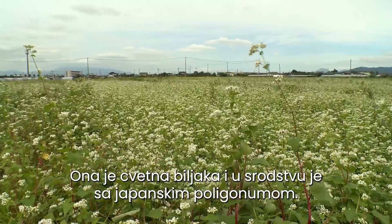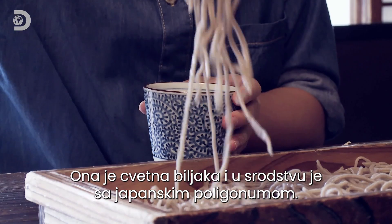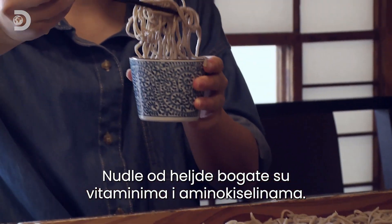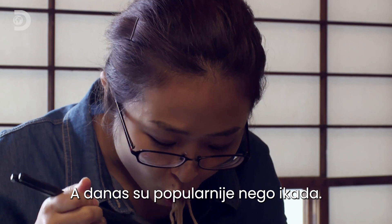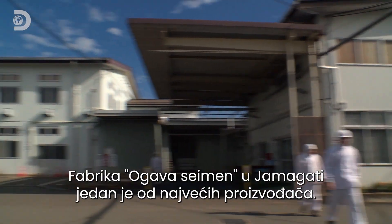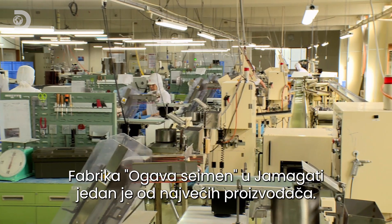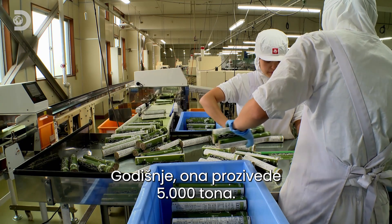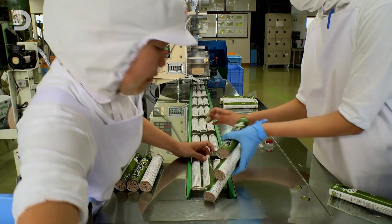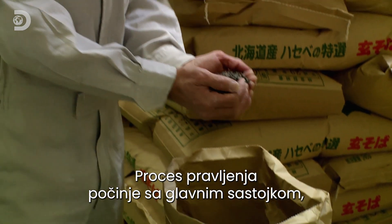Buckwheat is the seed of a flowering plant more closely related to the infamous Japanese knotweed. Buckwheat noodles are rich in vitamins and amino acids, and today they're more popular than ever. In Yamagata, the Ogawa factory is one of Japan's biggest noodle makers, producing over 5,000 tons of the stuff every year.